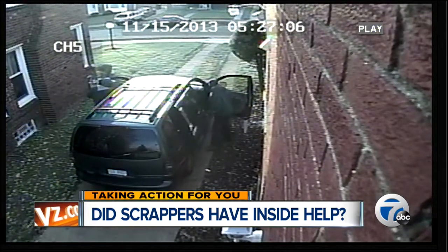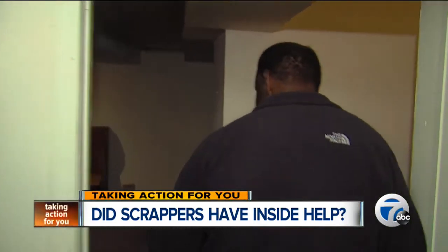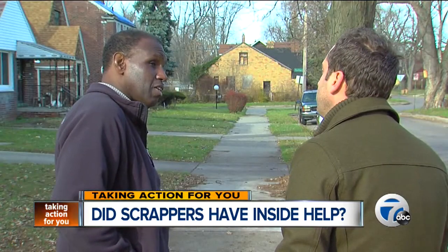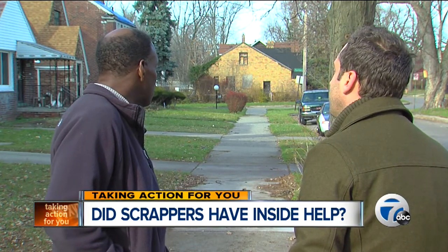Detroit police say they'd also like to have a word with the vindictive ex-renters. As far as Bill is concerned, insurance will pay for replacements. But he says, 'I will never rent again.' His story isn't unlike many others who've lost faith when it comes to doing business in the D.